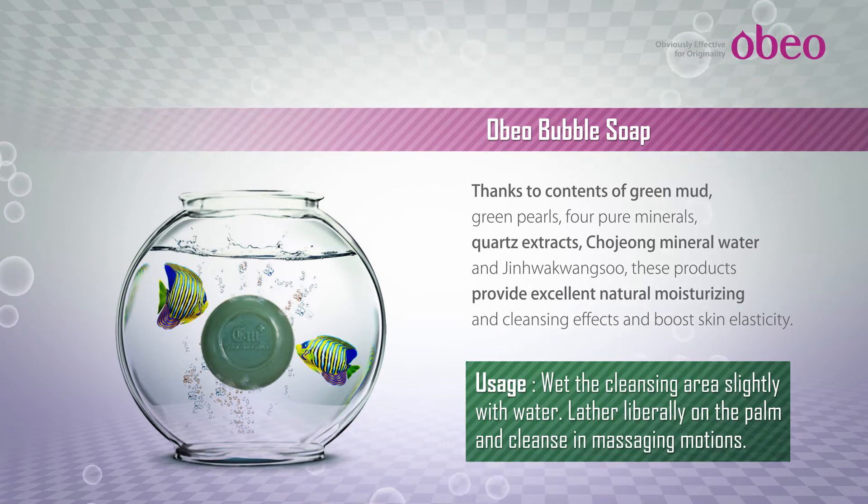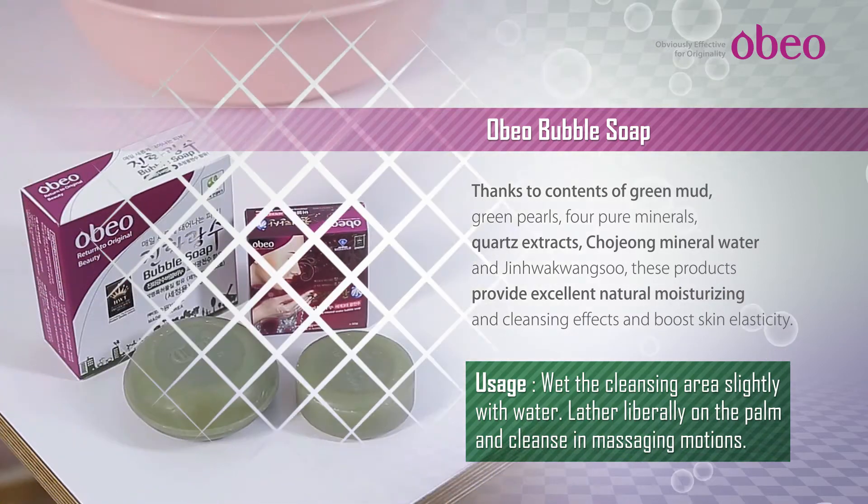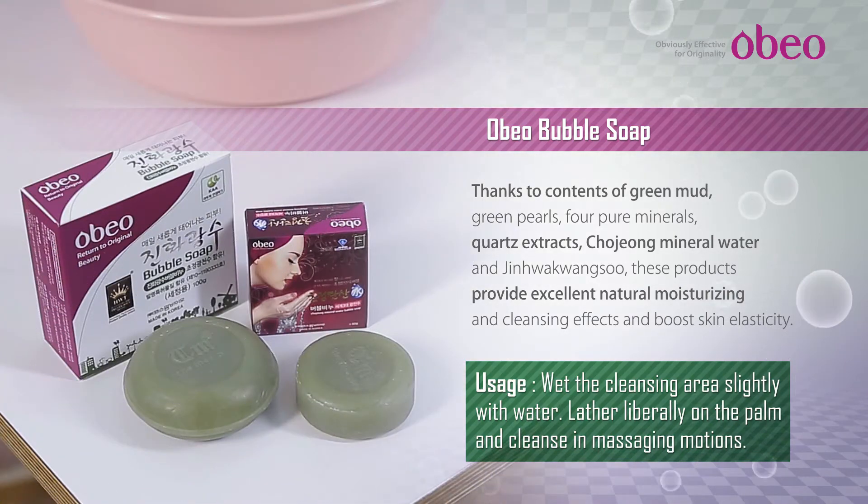Contains green mud and green pearl. Removing waste in the skin when washing the face and provides a lot of minerals, helping improve skin health. Emits far infrared rays, helping promote blood circulation and enhance skin elasticity.